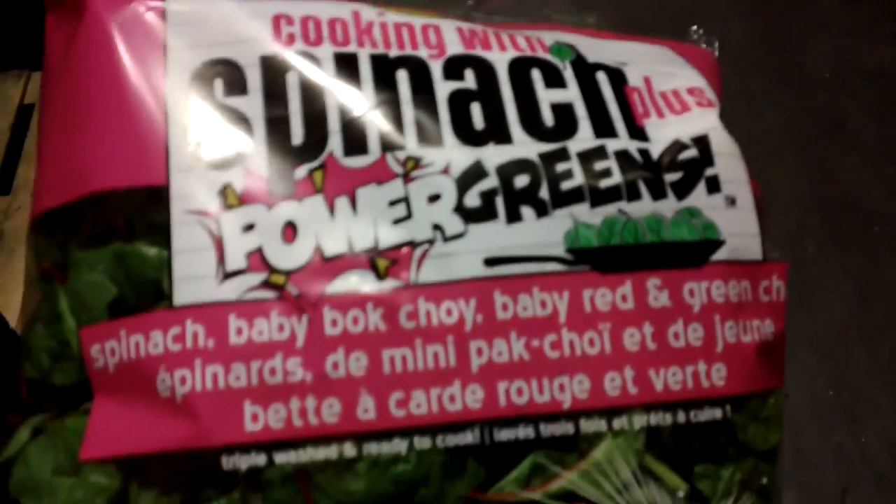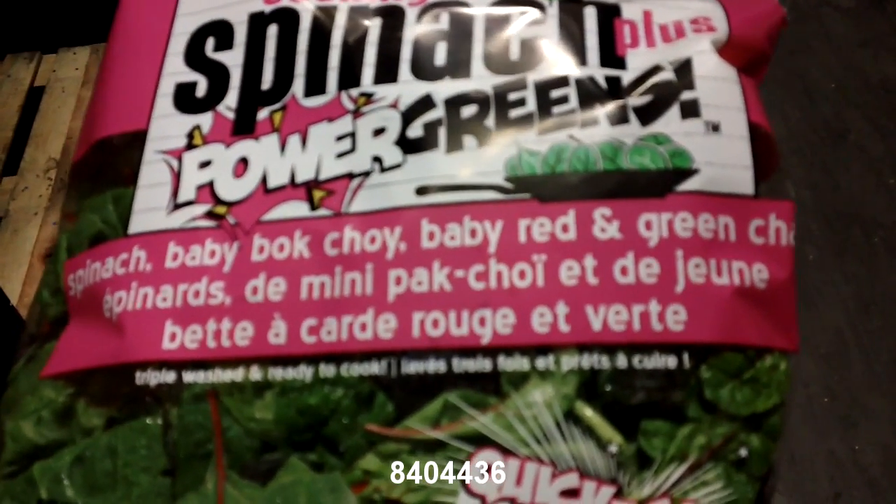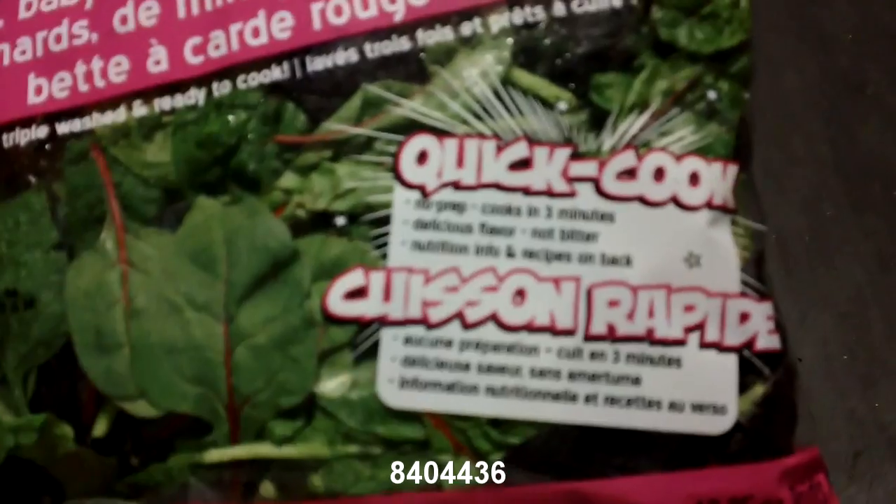This one you see here is spinach with power greens. You can see on the label there are quite a few different greens in there, but the main ingredient is still spinach.